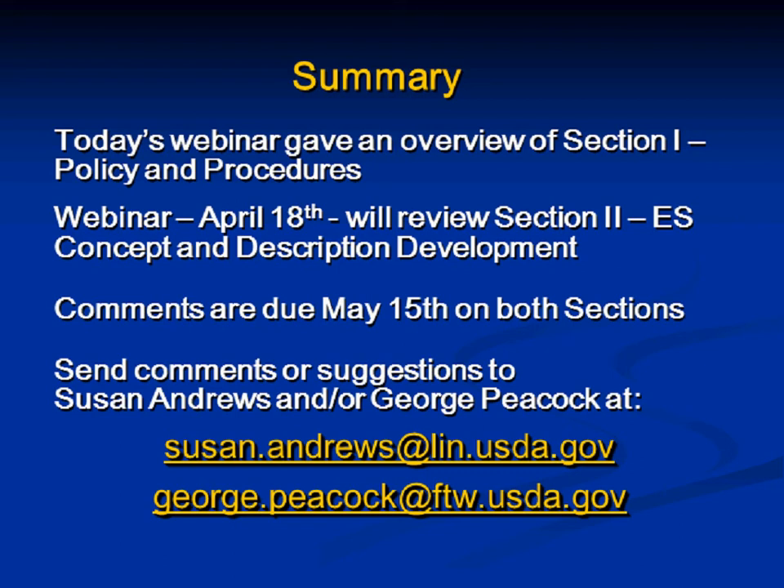Will the slides from the presentation be made available? Yes — these will be made available on the National Soil Survey Center YouTube channel, linked at the bottom of the webinar advertisement you received. The URL is www.youtube.com/user/NRCSNSSC. They'll be available online in the next few business days.